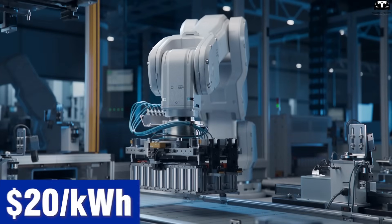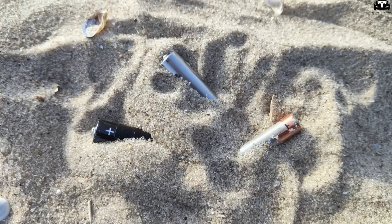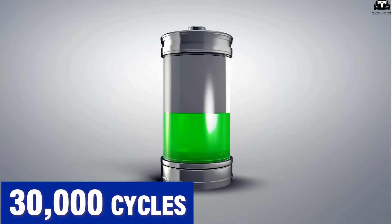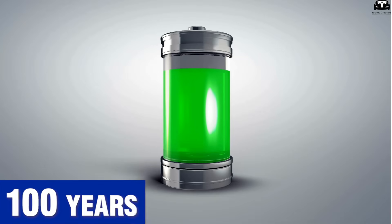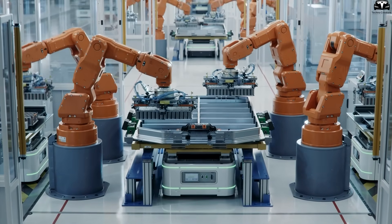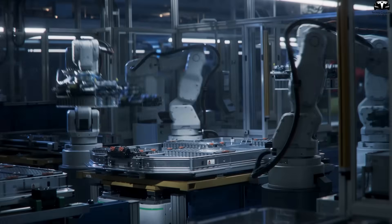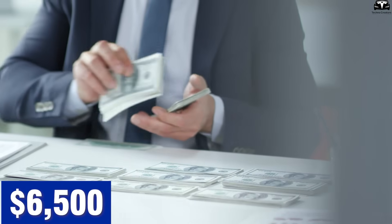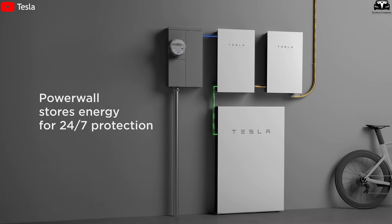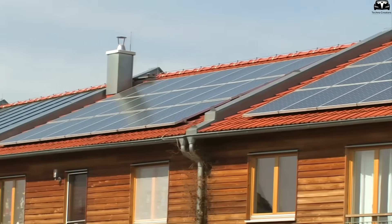If in the future the price can drop below $20 USD per kilowatt-hour as experts expect, this would be a true revolution in energy storage, especially since this battery can be recycled up to 99% and has a lifespan of up to 30,000 cycles, equivalent to nearly 100 years of use. At the current price of $65 per kilowatt-hour, users only need about $325 to own five kilowatt-hours, enough to power an entire house including air conditioning for about one hour. With $6,500, one can build a 20 kilowatt-hour storage system that provides continuous power for nearly a whole day. If these figures are accurate, Polyjoule offers an attractive solution for home energy storage — affordable, safe, and efficient.